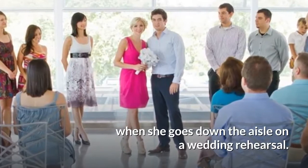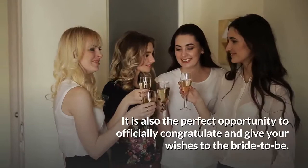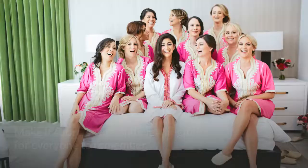Do the bridal shower toast. This is your chance to thank your guests for coming to the party. It is also the perfect opportunity to officially congratulate and give your wishes to the bride-to-be. Make it short, sweet, and meaningful for everyone to remember.